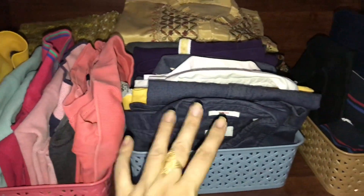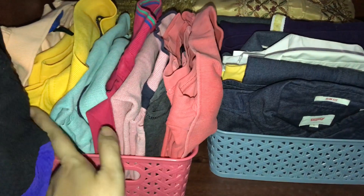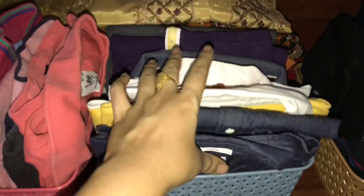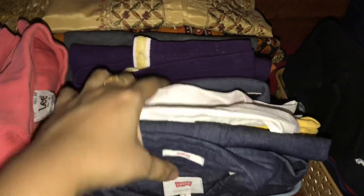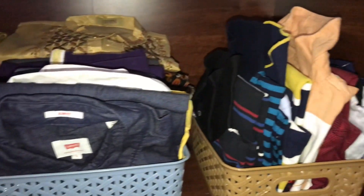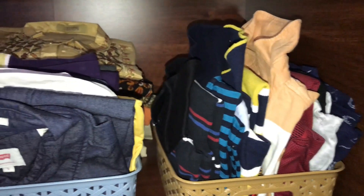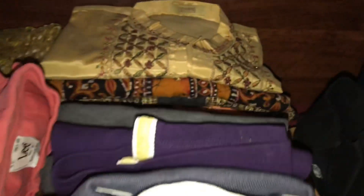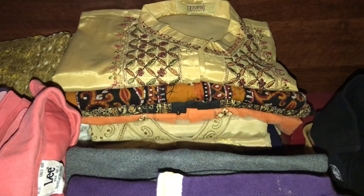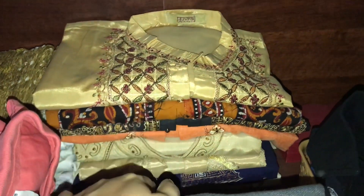In these three baskets I have mainly t-shirts. Here I have all solid color t-shirts. And these are all striped and printed t-shirts, with the other ones at the back.